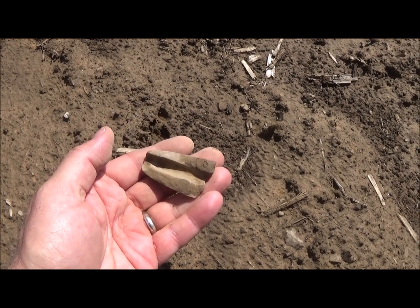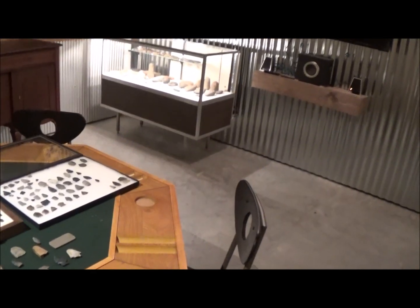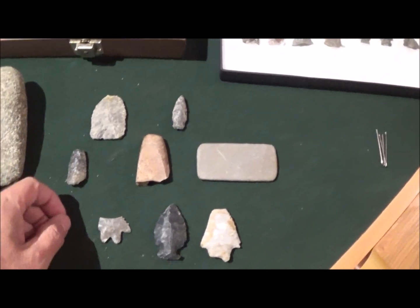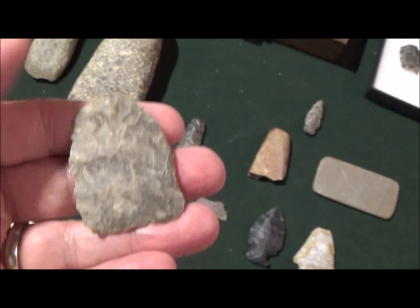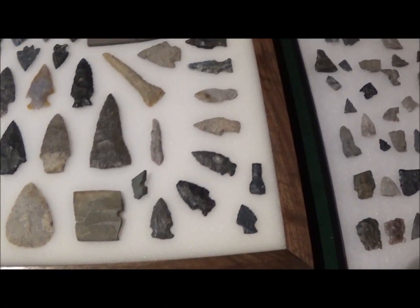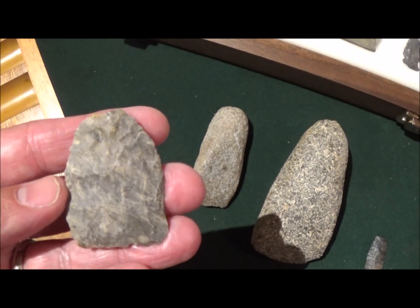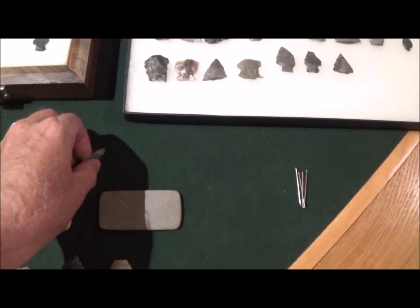I'll give you a quick look at what I found this past weekend at that site. Here's what I'm going to call a preform — tip broke off. I'm not sure what it's a preform of. These are the points I've found on that site — you see a lot of stemmed points, some Medina and some Hopewell. So I'm not quite sure what that was intended to be. Here's a little dark point.